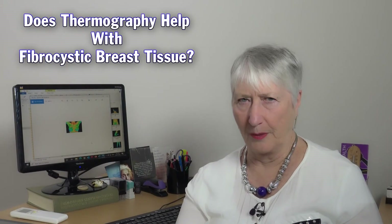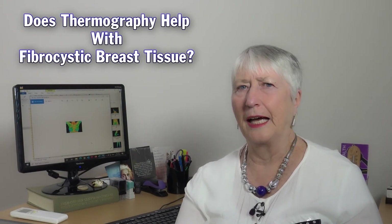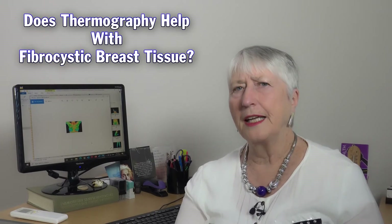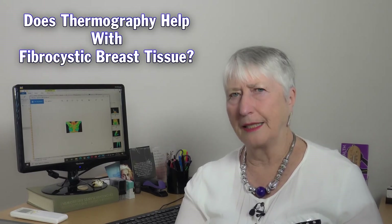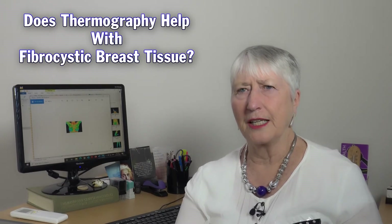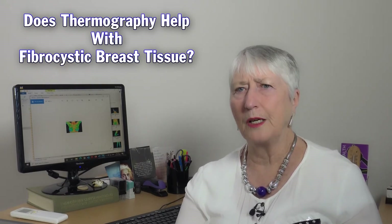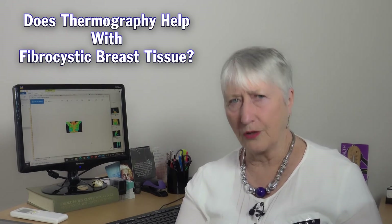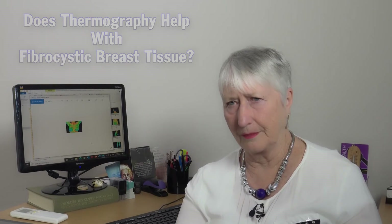Pauline, does thermography help with fibrocystic breast tissue? Fibrocystic breast tissue is very common and it usually involves estrogen dominance as well. This is a manageable, benign condition. If you leave it unattended, it may turn nasty over a long period of time. But this is a condition we monitor — we see it, we treat it, we monitor it — usually with very good results.